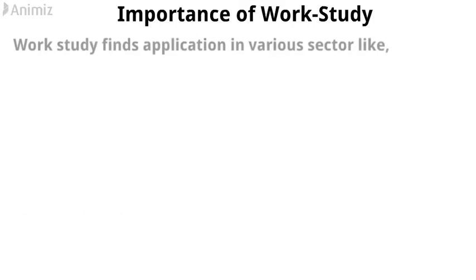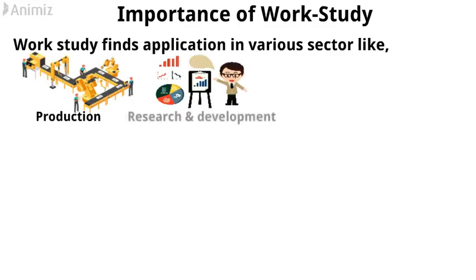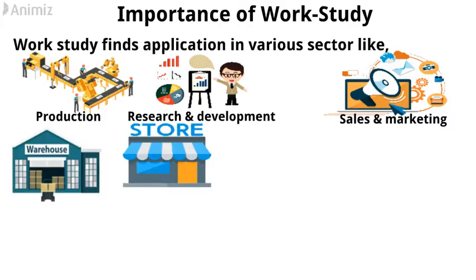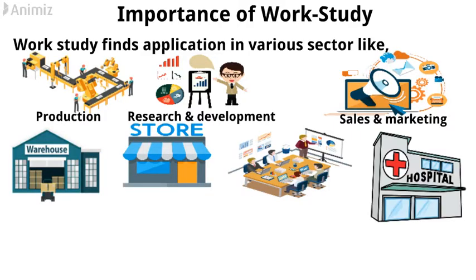So the importance of work-study is huge nowadays. It naturally demands a more effective and scientific approach to achieve more productivity within the same resources. Work-study finds application in various sectors like: 1. Different industries like production, research and development. 2. Sales, marketing. 3. Warehouse, store, office, hospital, etc. 4. Design.